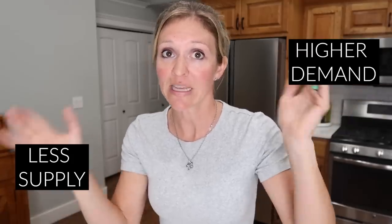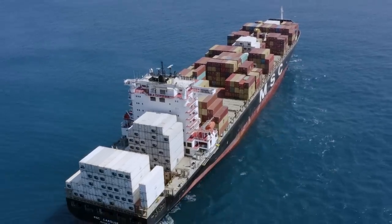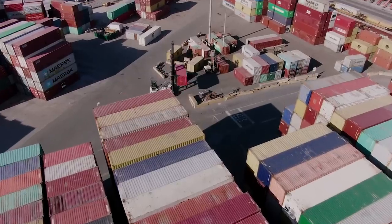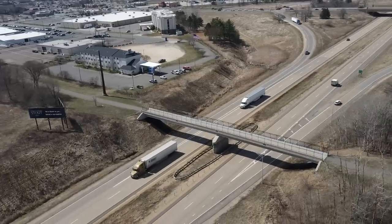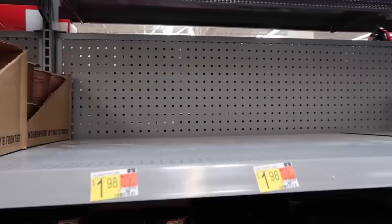Less trucks equals less food on shelves, which means lower supply with the same demand — Econ 101. Less supply with higher demand equals higher prices for you and me. Trucking is part of the global supply chain issue. 90% of the world's trade runs on boats. Between lack of raw materials, lack of workers, people getting sick, natural disasters, blockages of shipping passageways, no workers to unload boats onto trucks, no truckers to drive goods to stores, and no stockers to put things on shelves — plus some people starting to panic buy — it adds up to a whole lot of problems for all of us.